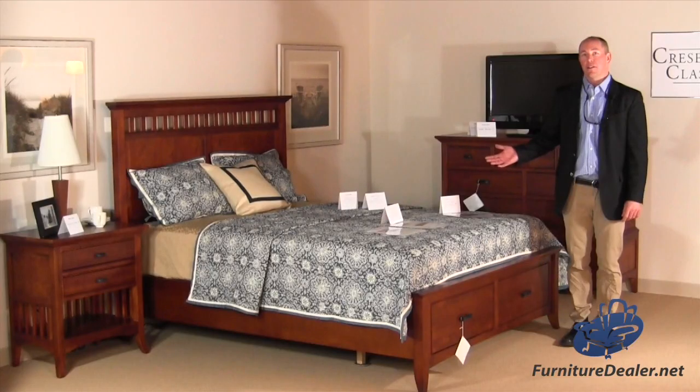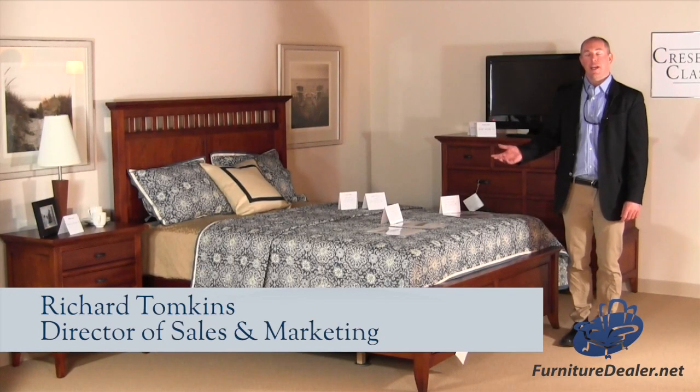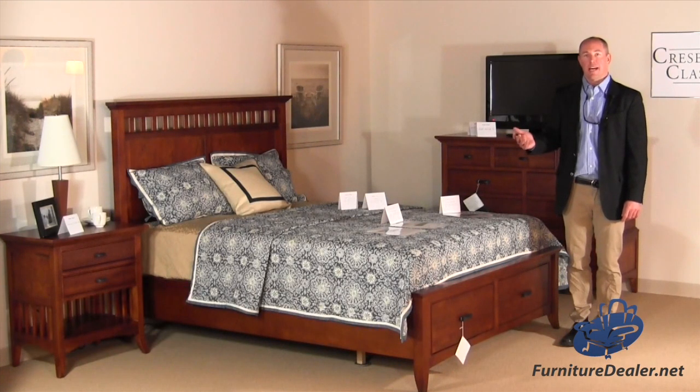Our Crescent Classics Modern Shaker Collection has a combination of shaker styling updated for today's lifestyle with all the features that have made Crescent Classics the best-selling collection that we've ever done in our company's history.